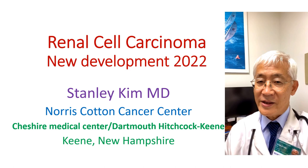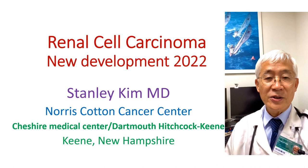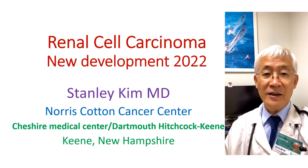Hello, this is Dr. Stanley Kim again. Currently, I'm working at Norris Cotton Cancer Center at Cheshire Medical Center in Keene, New Hampshire. Today, we will discuss renal cell carcinoma.